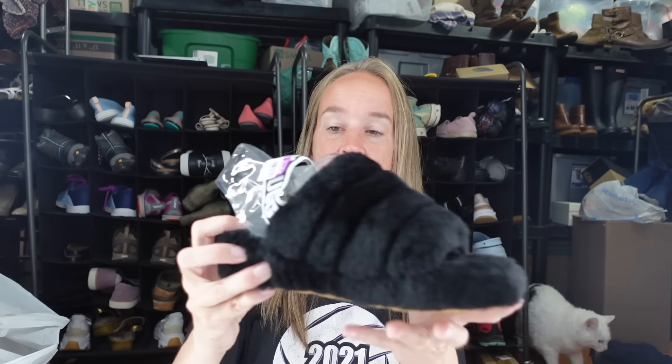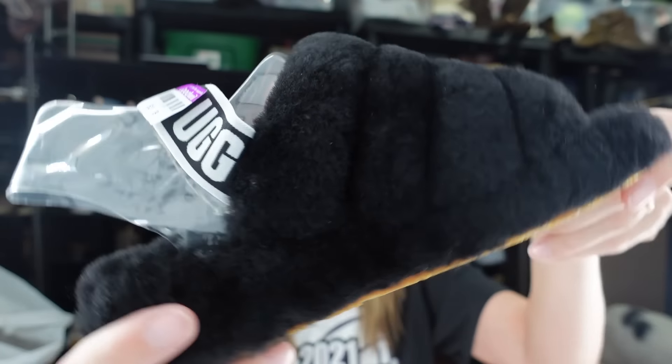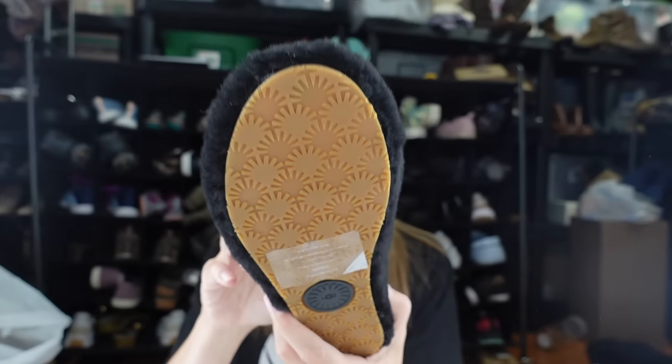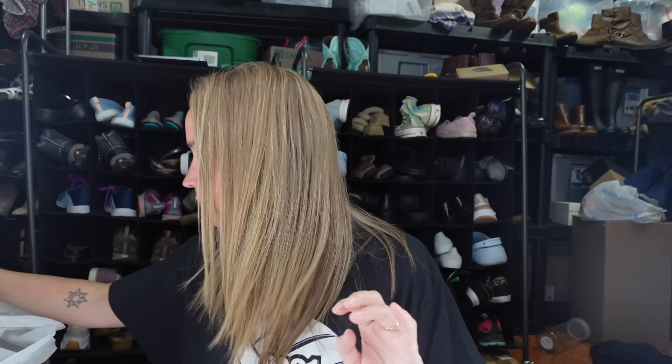I think these UGG slippers are new because of the plastic insert, and it doesn't look like they've ever been worn on the bottom either. They were only $3.99 at Goodwill - an excellent price. The other one still has a sticker on the bottom. They're a size seven and have a little bit of dust, but I'm pretty sure they're new. I can't list them as new with box, but I'm excited to get these UGG slippers for fall.